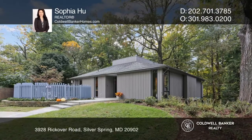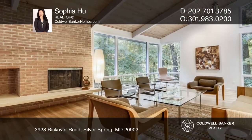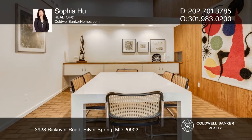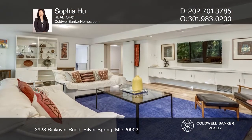Soaring wood-beamed cathedral ceilings and wide floor-to-ceiling glass expanses open up this mid-century modern home to its lush woodland setting. Welcome to a unique home in Charles Goodman's Gem in Rock Creek Woods. This spacious mid-century modern light-filled home is surrounded by patios, a deck, and balconies.